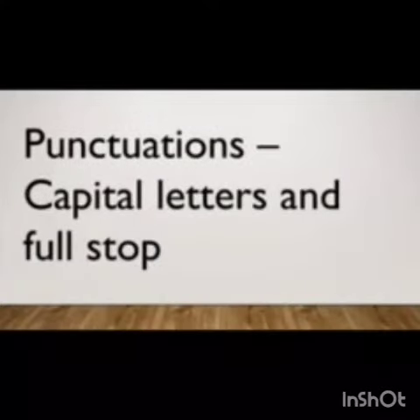Hello everybody. Today we are going to study about punctuation — specifically about using capital letters and full stop.